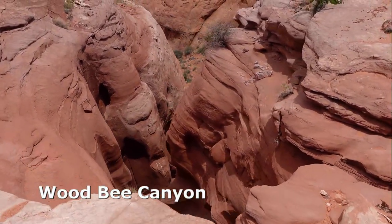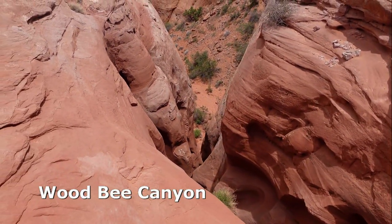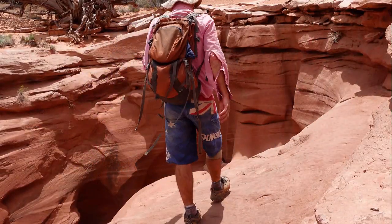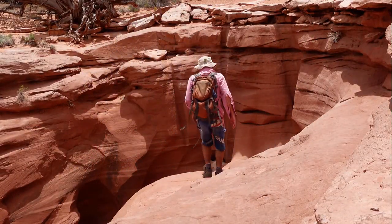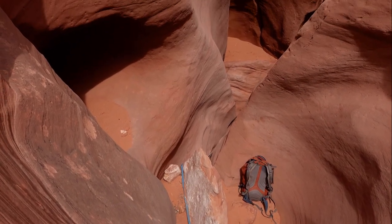Definitely a very short slot — you can see it all from the top. The slot is all of about 50 yards long total, but still has several downclimbs and two rappels, so it is action-packed. There's a big sort of flake chalkstone here.